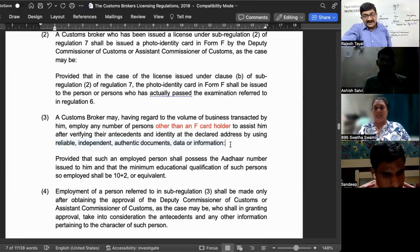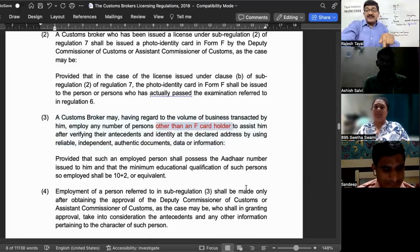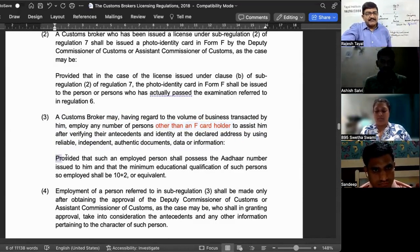However, this verification requirement does not apply in relation to F card holders, because their antecedents and particulars have already been verified by government authorities before the grant of the license. So this entire paragraph applies only to employees who are other than F card holders. It doesn't mean one custom broker cannot hire another F card holder — certainly he can, but in that case, verification is not the responsibility of the employer.